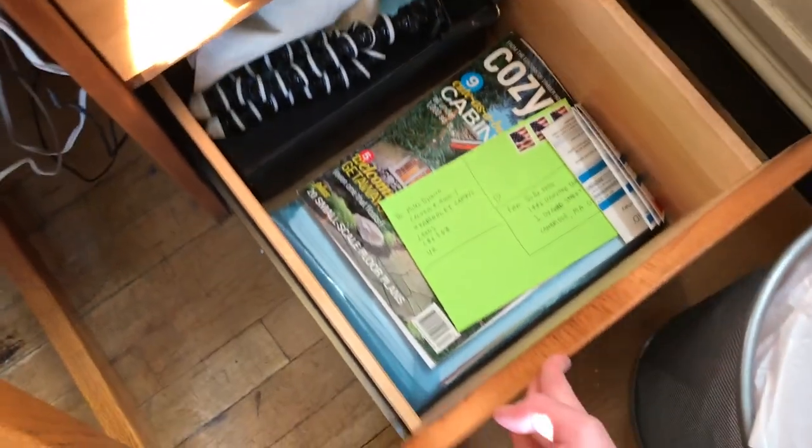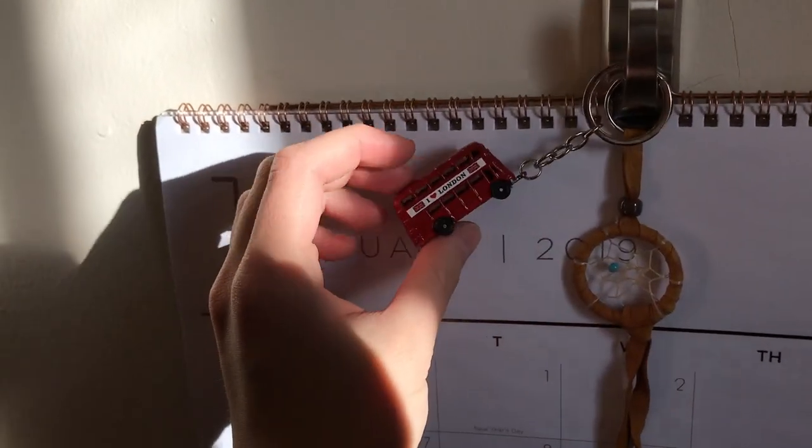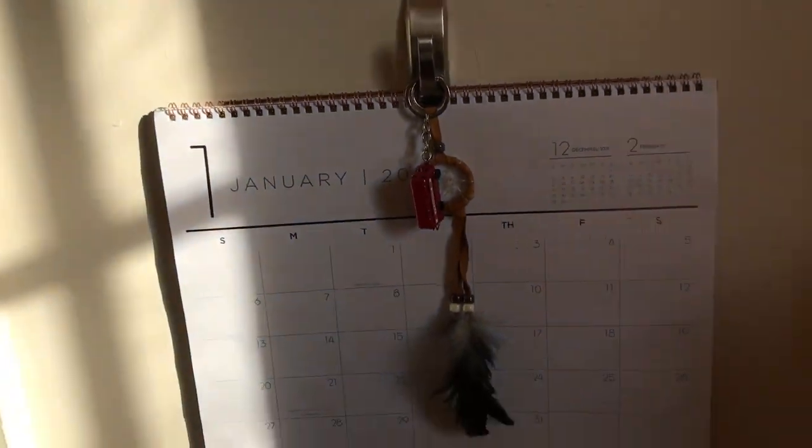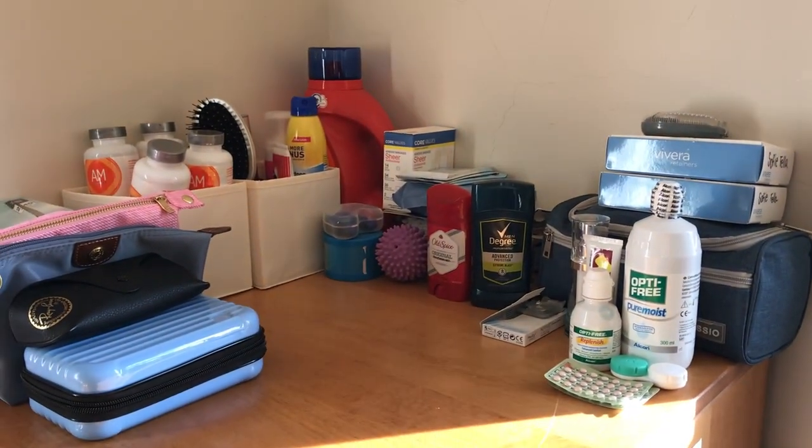That's my tech drawer, and this is my important document drawer. Trash goes there. And over here I have my calendar with a little souvenir from London. And over here I have my toiletry stuff.